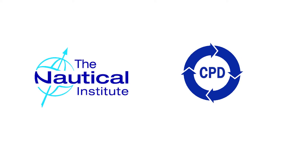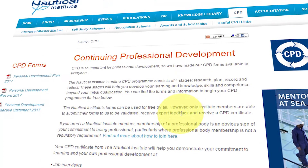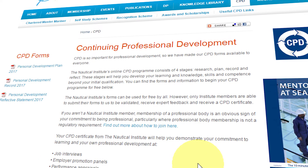Launched by the Nautical Institute in 2013, CPD Online is a programme specifically designed to help you invest in your future.